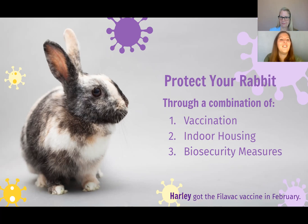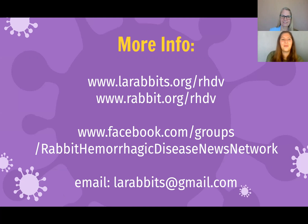You see here Harley, who got the Filovac vaccine in February. To find a veterinarian currently vaccinating for RHDV2 in the greater Los Angeles area, see our Los Angeles Rabbit Foundation referral list at larabbit.org/rhdv. For much more detailed information about RHDV2 in the greater United States, House Rabbit Society has fantastic resources at rabbit.org/rhdv. To keep up to date on the latest information, there are Facebook groups you can join — the Rabbit Hemorrhagic Disease News Network has members who are veterinarians in Europe with much more experience with the virus and vaccine, and this group is well-regulated for accurate and up-to-date information on the spread of the virus, vaccination clinic locations, and more.